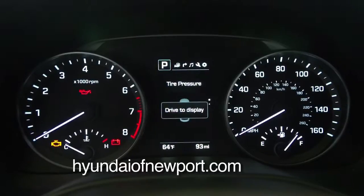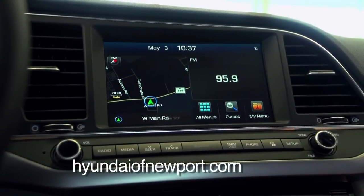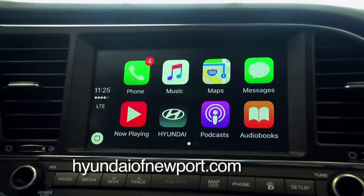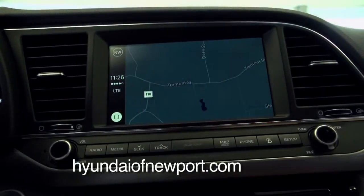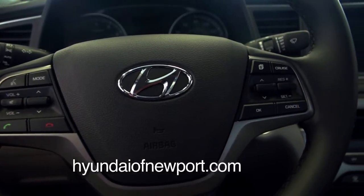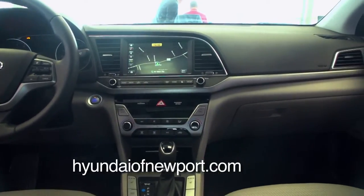Since this is the Limited, it has navigation. One of the great things is, in all the Elantras, they have the 7-inch screen available, and even if it doesn't have nav, with Apple CarPlay or Android Auto, your navigation from your phone will come right up there. You don't have to have nav necessarily in the car. It's very intuitive — all the audio, style, and navigation are voice activated, so your hands can stay on the steering wheel and you tell it what you want it to do.